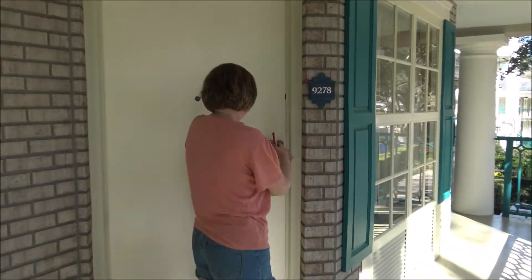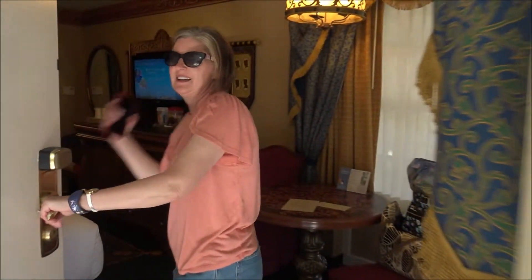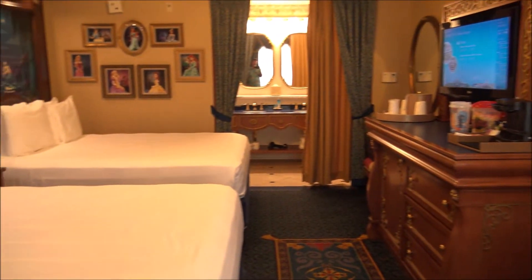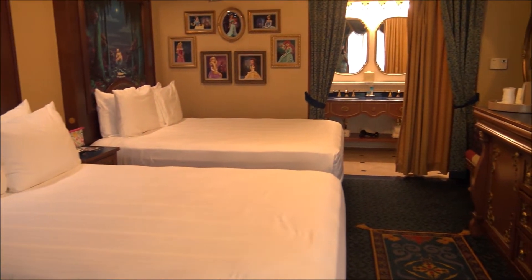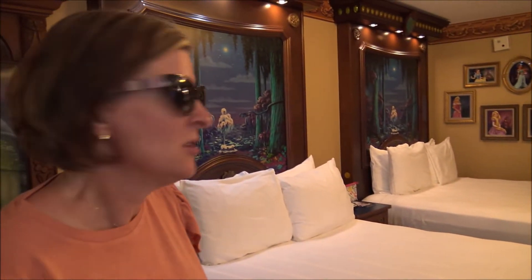These rooms are, I think, the best themed rooms in all of Disney World. This is actually our third time staying in a royal room — I just think it's absolutely charming.